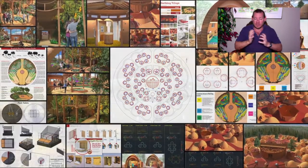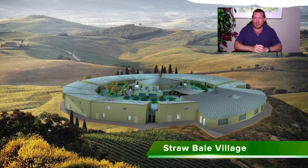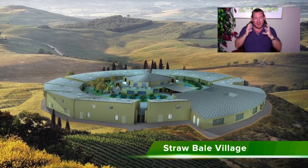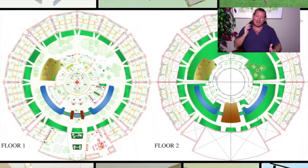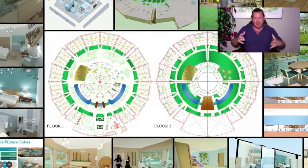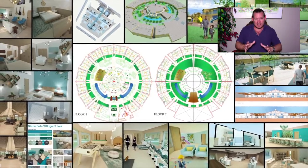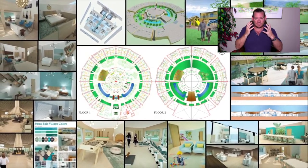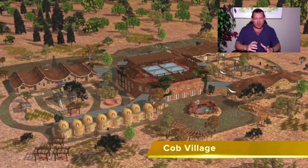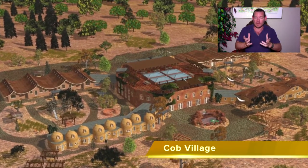We believe that is a blueprint for transforming the planet that could really succeed — not just a hundred years from now, but within our lifetime. Everything you see in the background of this video is what we've already created in this direction. We continue to work on all the details to have complete construction plans and do-it-yourself tools, tutorials, and resources for replicating everything we're creating, either as individual components or as a complete model.